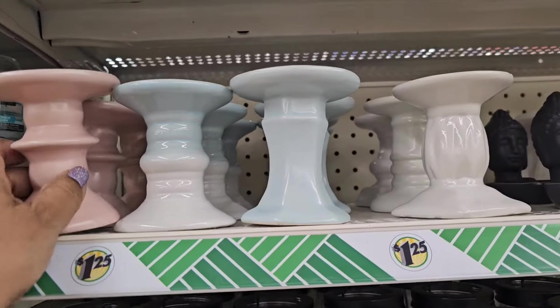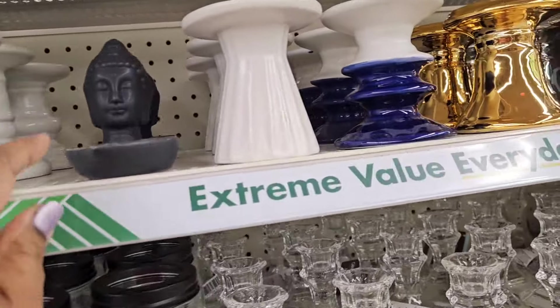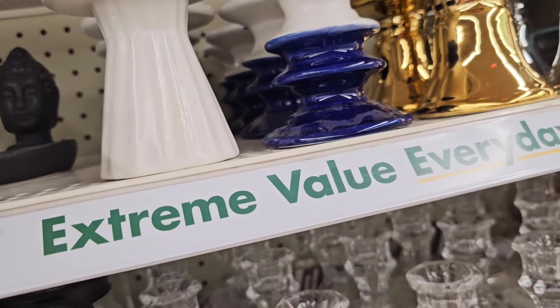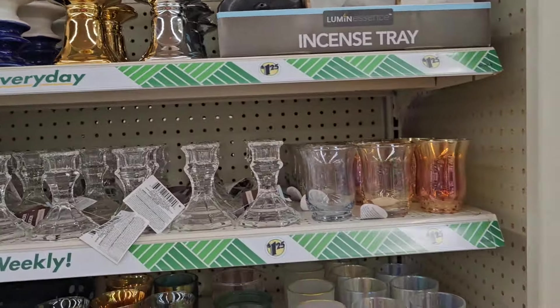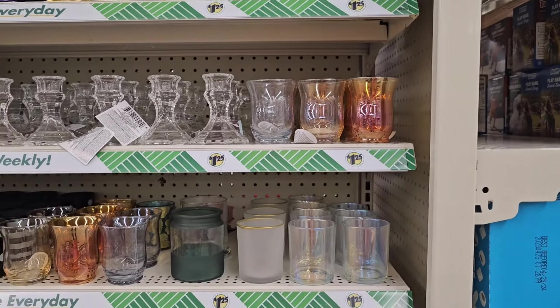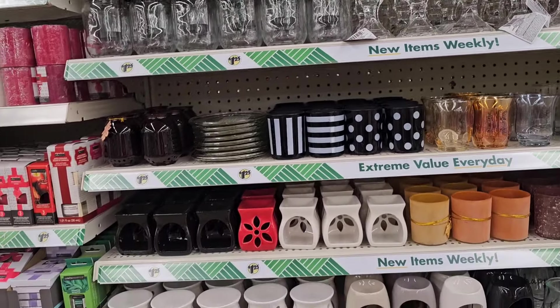These beautiful candle holders — they come in pink and they come in that light blue. Then they got these here — they got the white, they got those, and they got these candle holders over here as well. This is a beautiful display, very very beautiful.